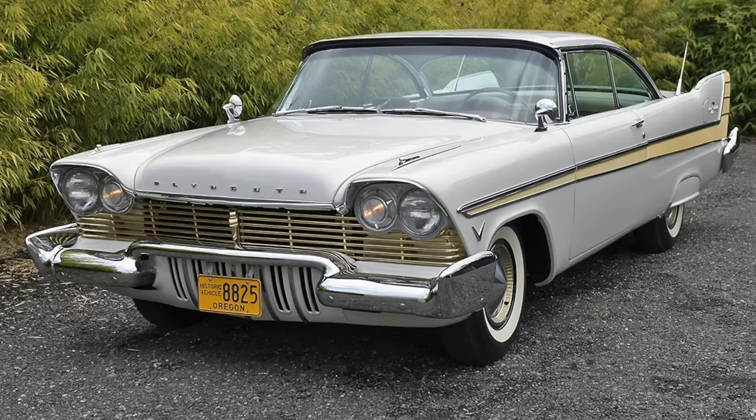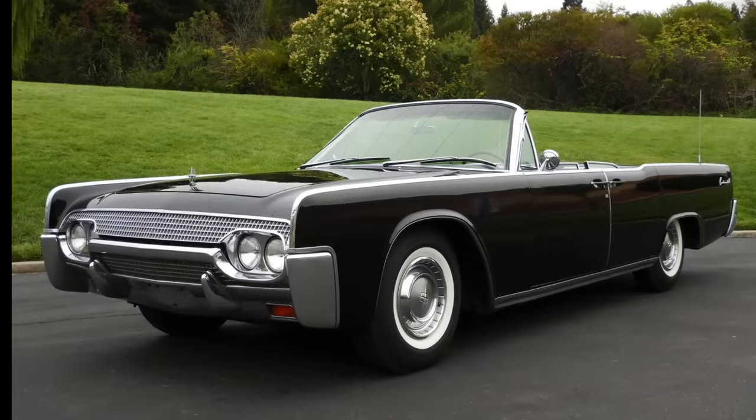Thus, Chrysler poached an individual who was responsible for arguably one of the most seminal designs of the era, the 1961 Continental, and that individual was named Elwood Engel, and he came from Ford.